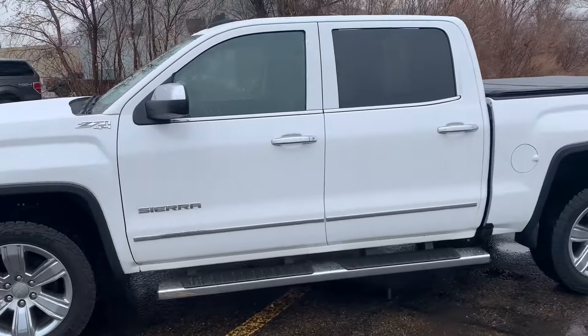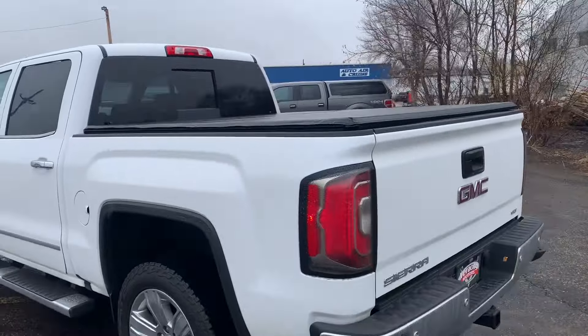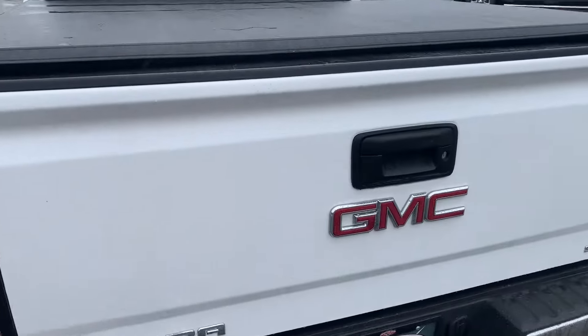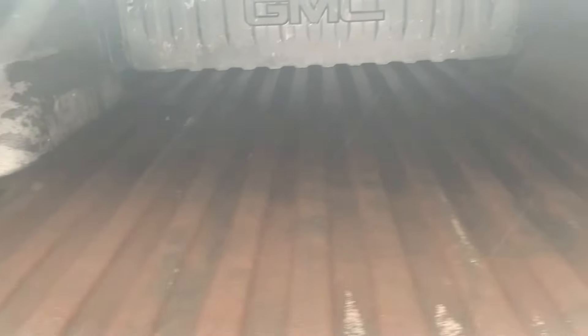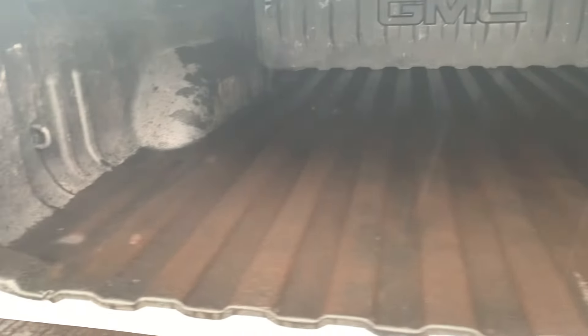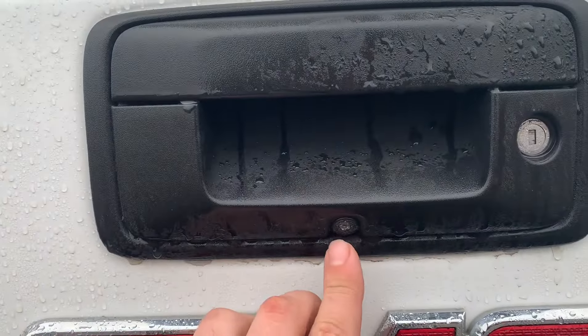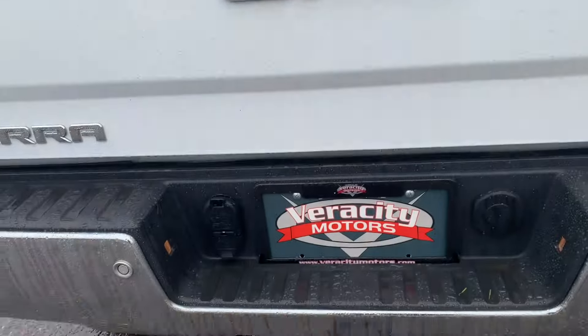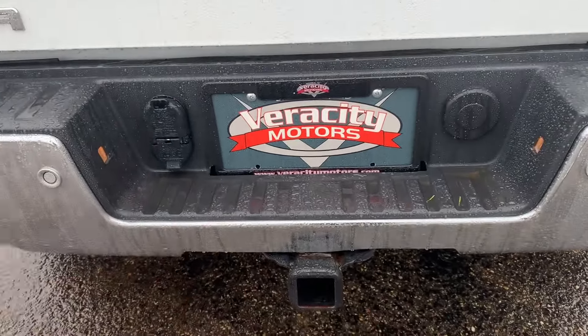Got a very nice set of running boards on this one as well, which makes it nice and easy to get in and out of the truck. This one has the five-and-a-half-foot box on the back of it, and you've got a very nice roll-up tonneau cover on here. Here's what the bed is looking like — full spray-in bed liner from factory, so you don't have to worry about throwing stuff back there and hurting your bed. And then you've also got your reverse camera right here, along with those 360 sensors in the back bumper and all of your tow hookups back here as well.